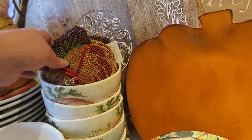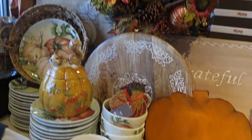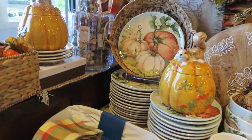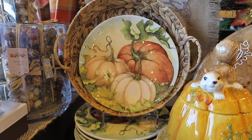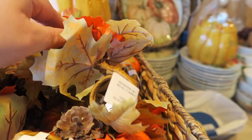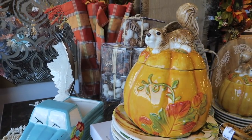These are $14.99. Little pumpkin coasters. I like that wreath, and some more dishes. Oh, these are so pretty — I love the pumpkin plates. And here's some more napkin rings — they are $4.99. And salt and pepper shakers.